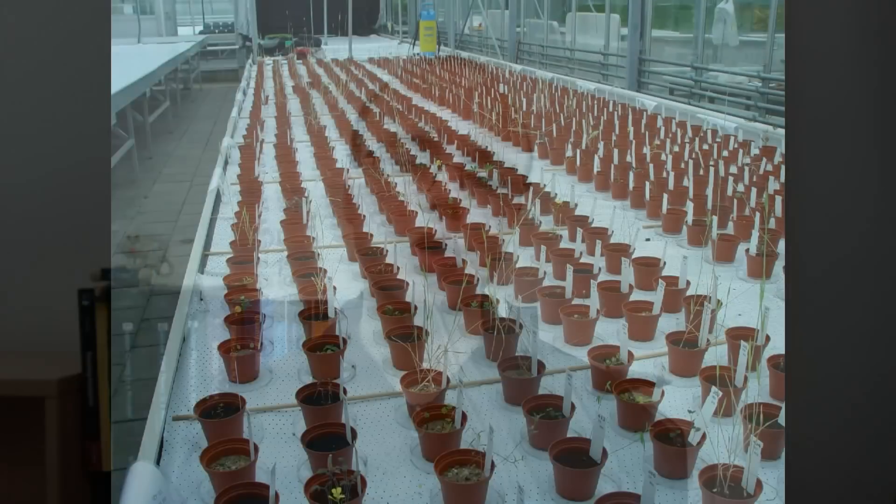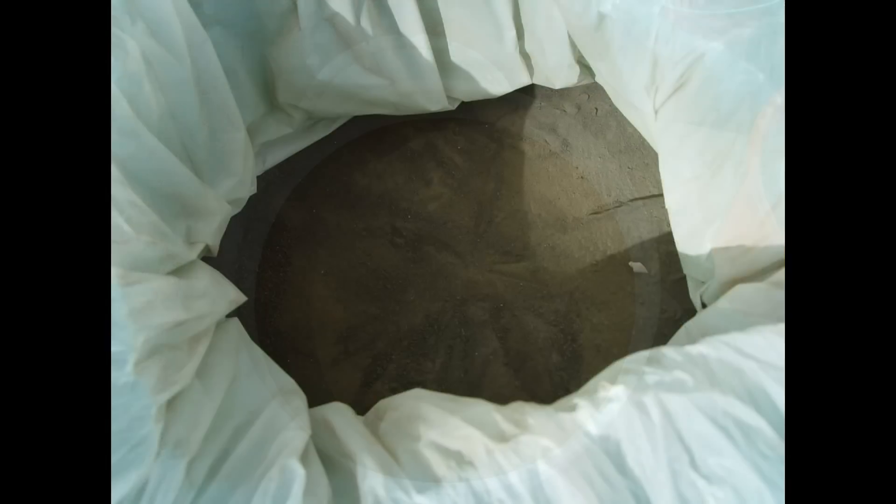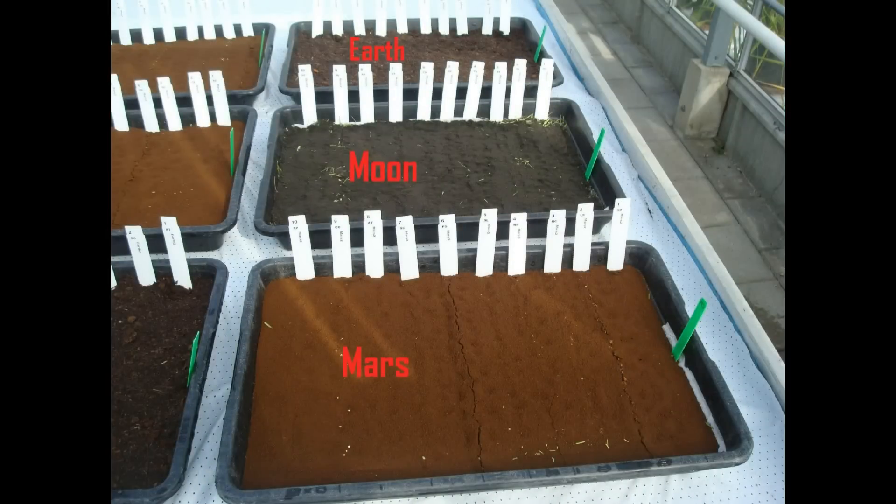In the first phase of these experiments in 2013, 14 plant species, including the crops tomato, rye, carrot and cress, were cultivated across 840 individual pots using three different types of soil: a Mars regolith simulant and a Moon regolith simulant manufactured by NASA, in addition to a control sample of nutrient-poor deep river soil. The simulant used for Mars and the Moon is actually sourced from volcanic soil that comes originally from Hawaii, which is thought to be similar in its bulk composition to what you would see on Mars or the Moon.